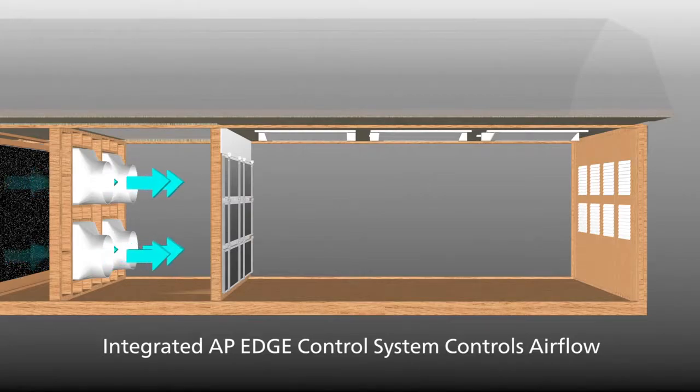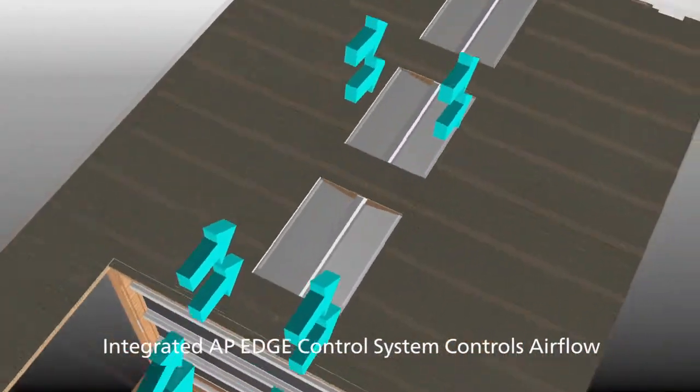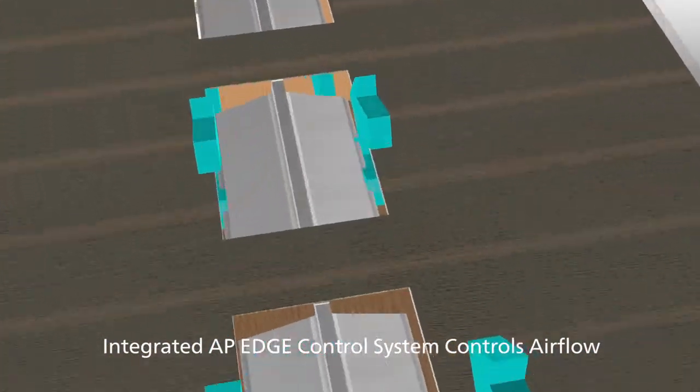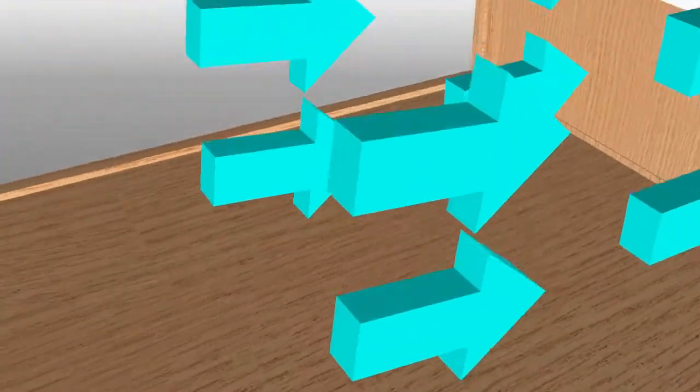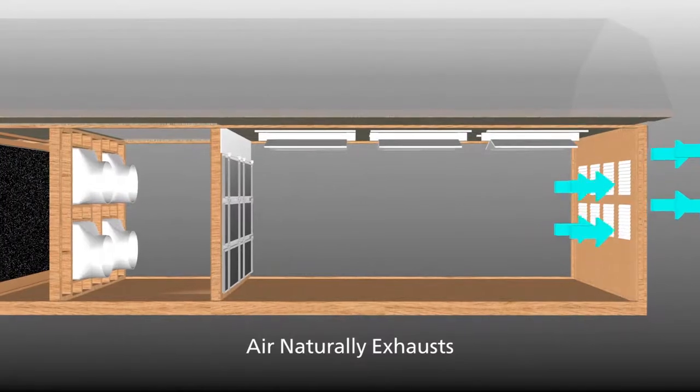AP integrates its best-in-class edge control system to open and close ceiling inlets and tunnel doors to maintain pressure and control airflow. Air is naturally forced out through exhaust curtains and shutters.